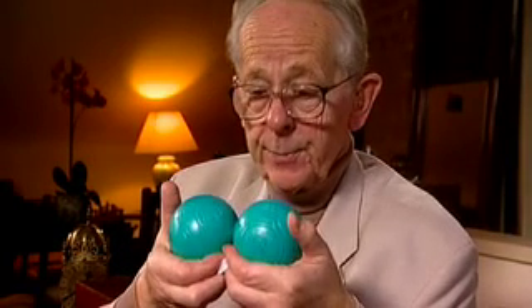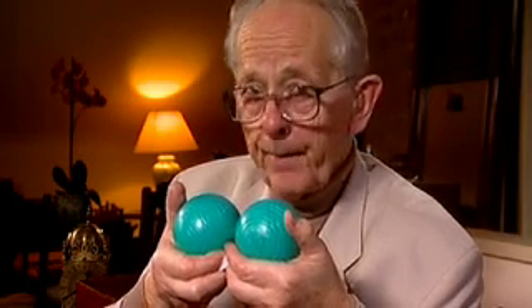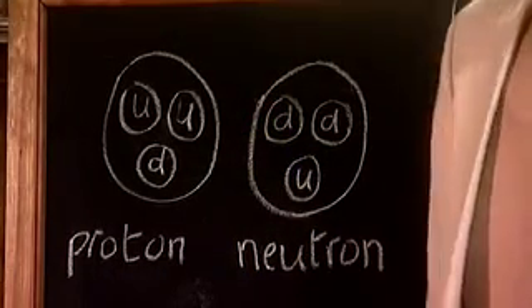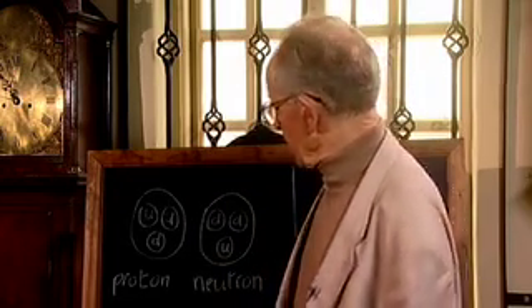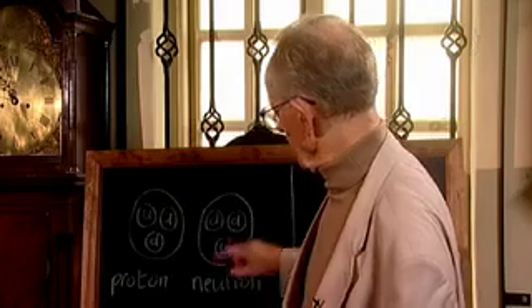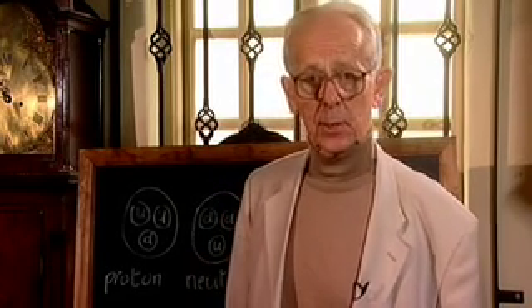So, are the proton and neutron fundamental, like the electron? No. When you look inside them, you find that they're made up of tiny, tiny particles called quarks — a bit like the pips in the apple. Two types of quark: the up quark and the down quark, denoted by U and D. The proton has two ups and a down, and the neutron two downs and an up. So both the proton and the neutron are made up of three quarks each.